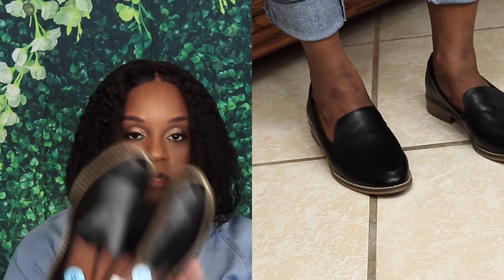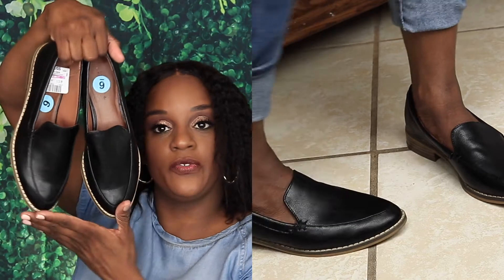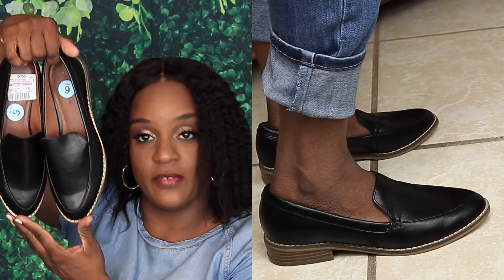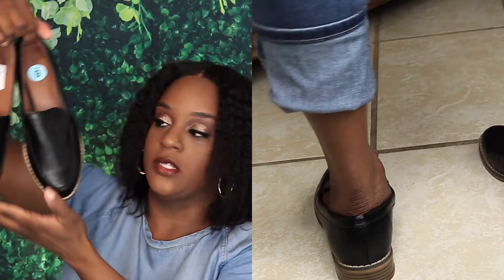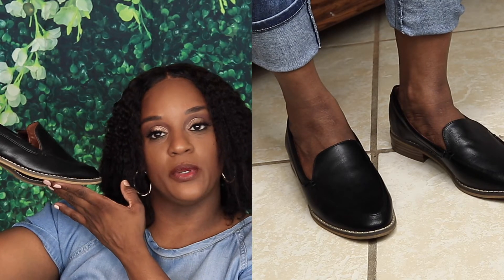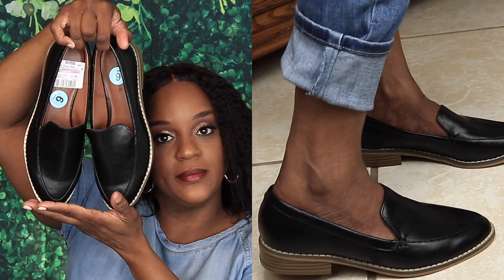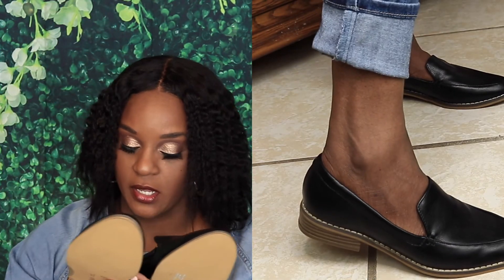The next pair I got is a size six — these are Indigo Road and they were $13.99. They're a pair of black loafers, definitely for work. The bottom is hard so you can wear these to work or style them down with a pair of capris rolled up. Couldn't beat that price.